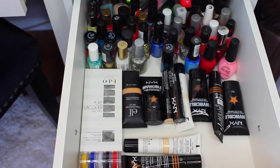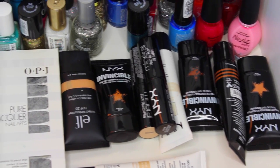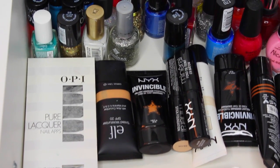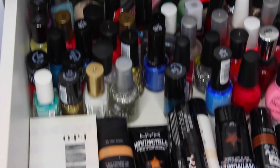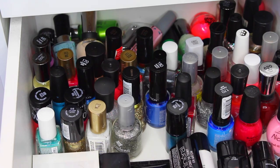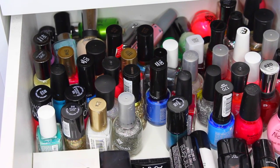The next drawer is my nail polish and extra drawer. By 'extra' I mean I have some foundations that aren't my color, which I keep for freelancing. I own quite a few nail polishes — I don't paint my nails all that often anymore, but I still do my toes. So they stay in this drawer and it's so colorful.